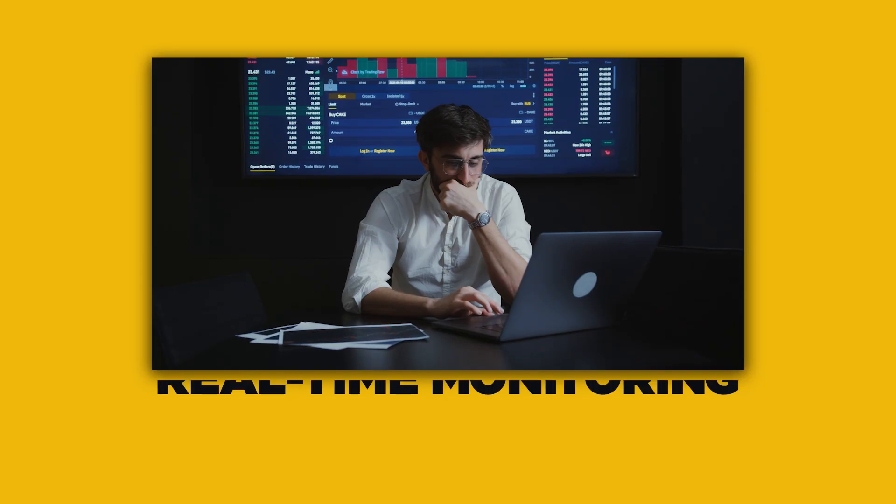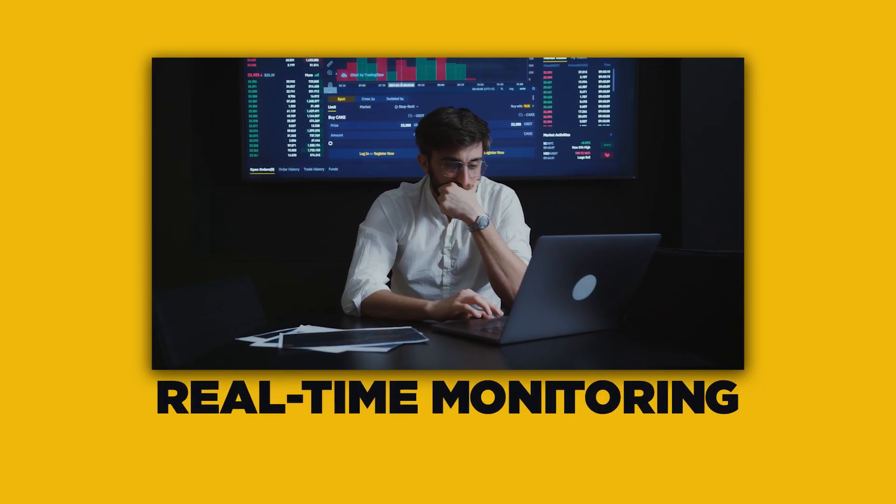Binance also uses real-time monitoring to track any unusual activity. This includes analyzing things like withdrawal attempts, password resets, or any changes to your account. If anything suspicious happens, withdrawals could be temporarily suspended, just to be safe. Your crypto's protection is always being monitored 24/7.